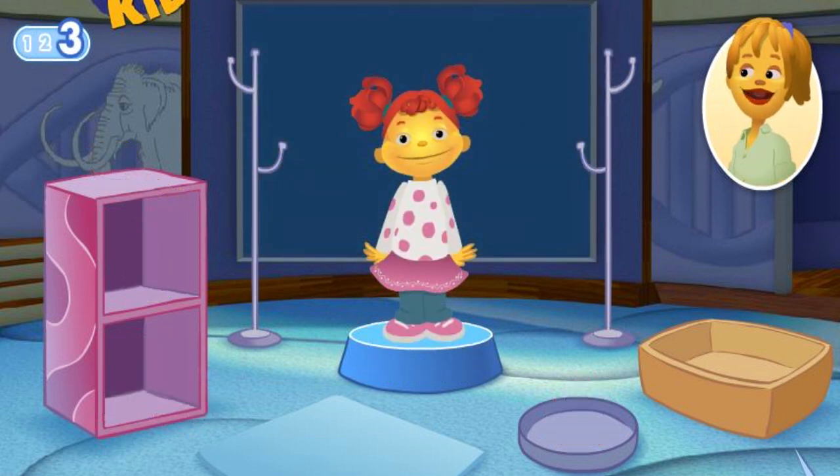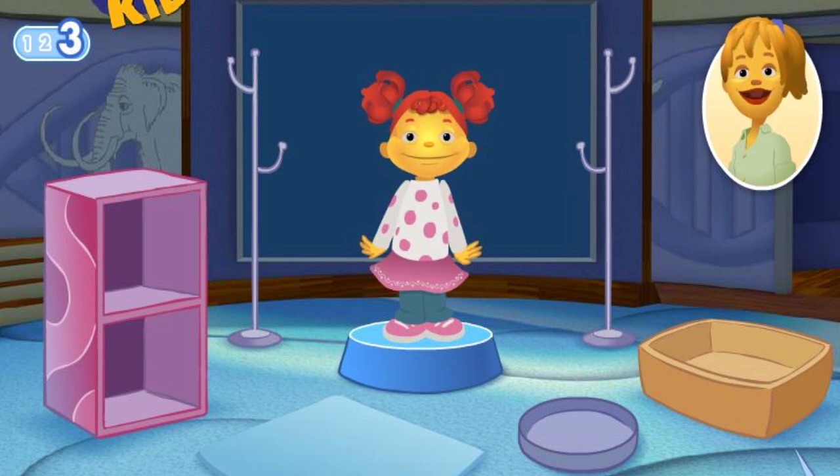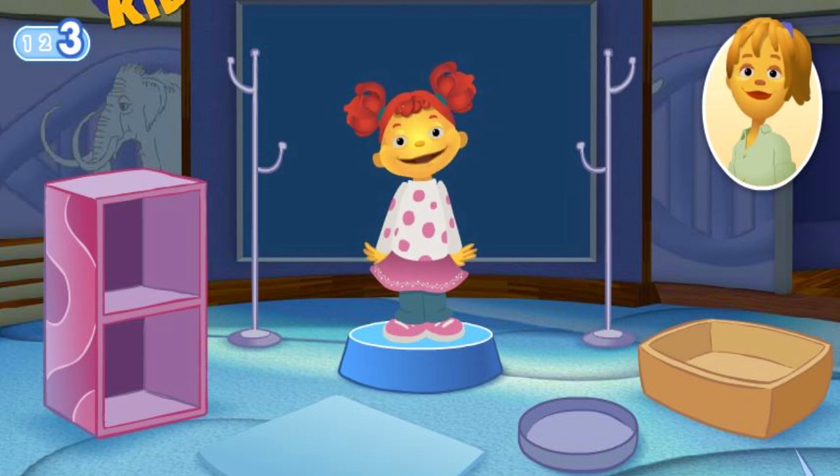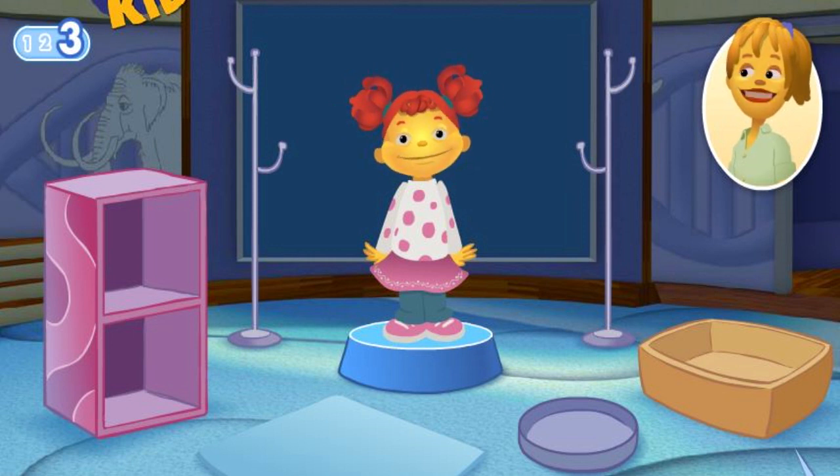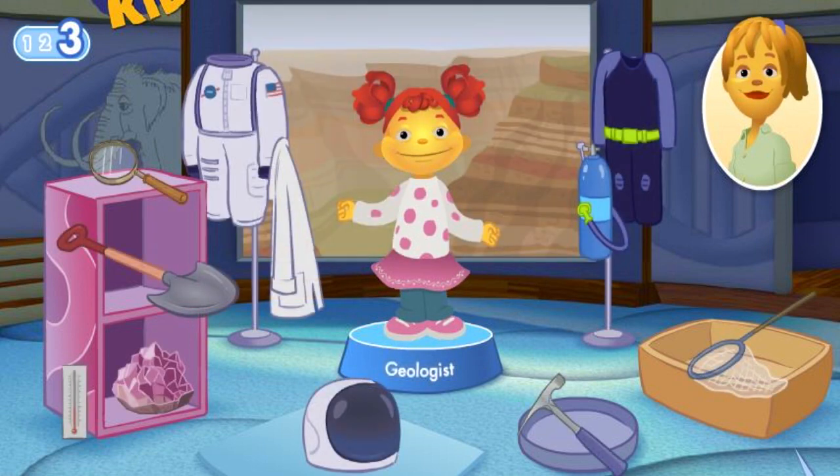Let's play one last time. What do you want to learn more about? You know what I would like to know more about? Rocks! I want to know what they're made of! Sounds like you would like to be a geologist. A geologist studies what the earth is made of and how the earth was formed. You'll need tools to help you dig and look closely at rocks and minerals.